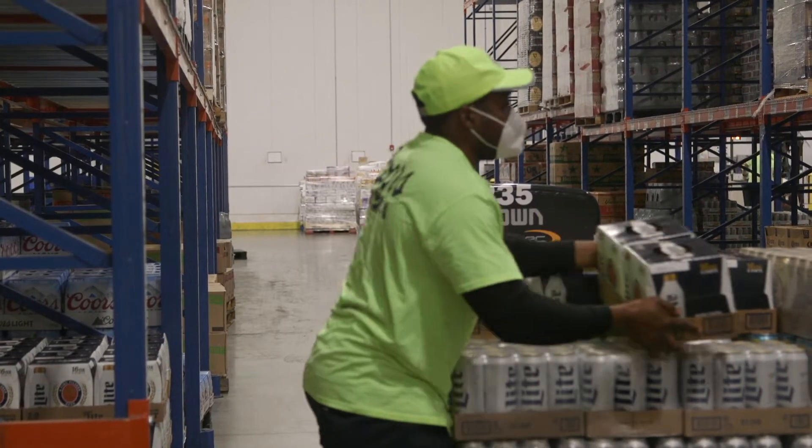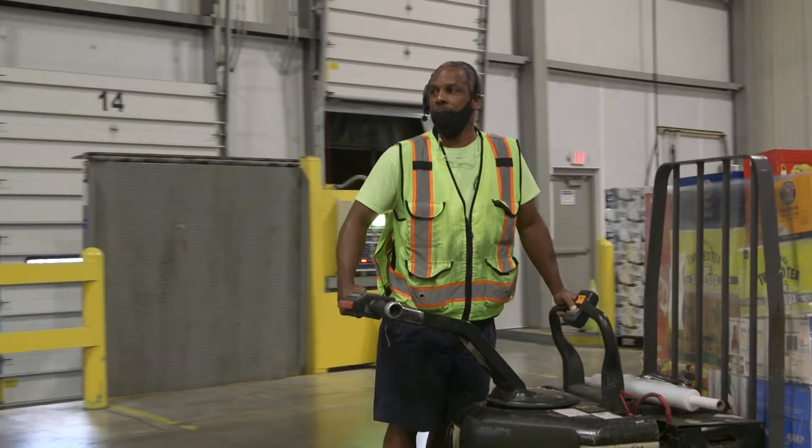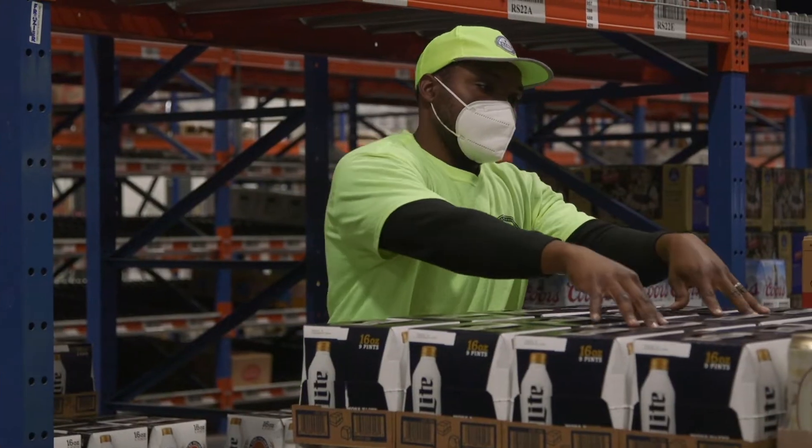The order selectors have a phone and a headset on, and are given instructions on how many cases to pick for each pallet, so you're physically driving your pallet jack through the warehouse and stopping at each location to build your pallets.